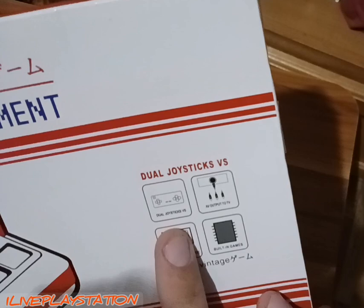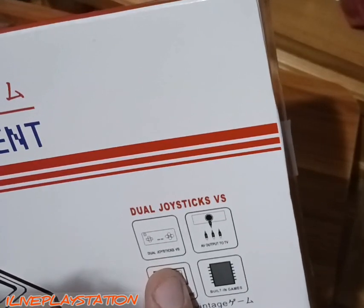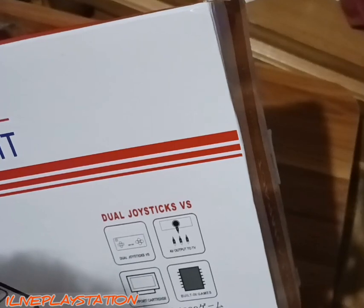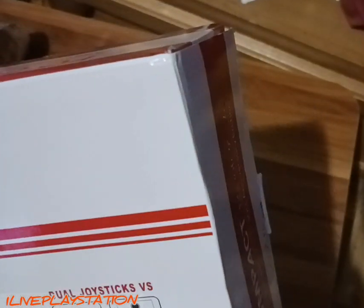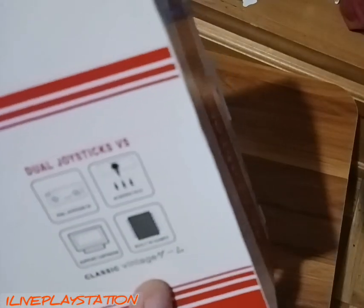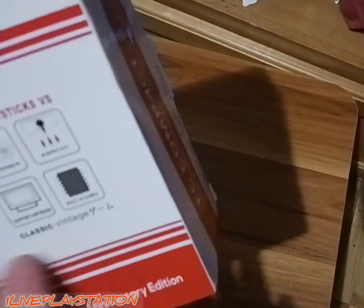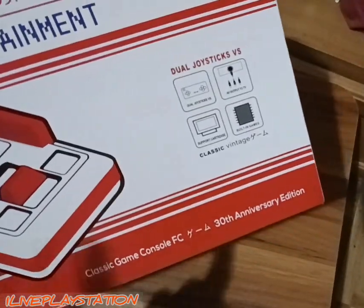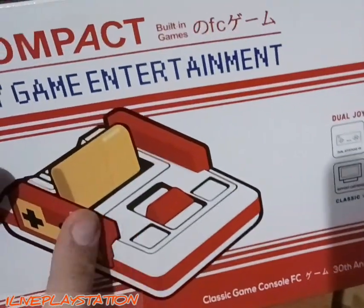I'm using a tripod so this is really weird for me. It has dual joysticks, AV output, supports cartridge and built-in games. Classic vintage gamer — it says 'game' in Japanese. I don't know why they put half-ass Japanese and half-ass English, but as you can see it's got turbo buttons. This one did not come with the yellow cartridge.